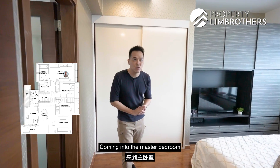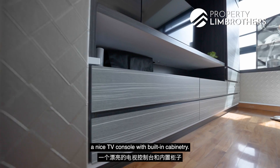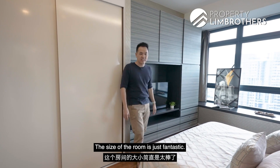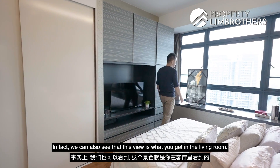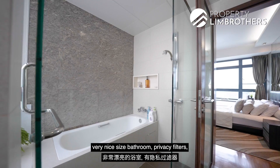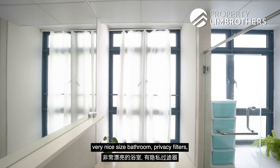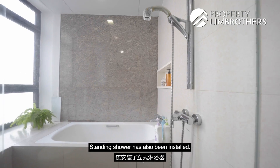Coming into the master bedroom, we can see a built-in wardrobe, a nice TV console with built-in cabinetry, and the room size is just fantastic — big enough to fit a king-size bed. The view from the master bedroom is the same beautiful city view you get in the living room. Coming into the master bathroom, it's a very nicely sized bathroom with privacy filters, big enough to fit a full-sized bathtub, and a standing shower has also been installed.